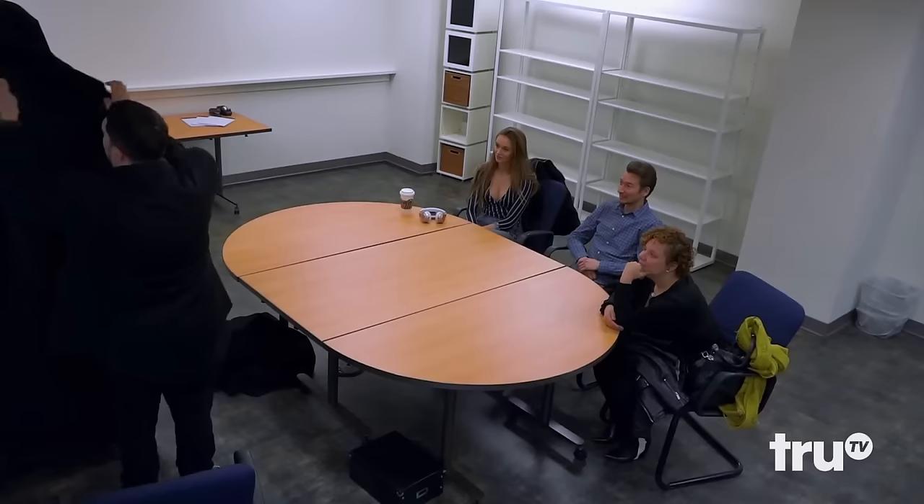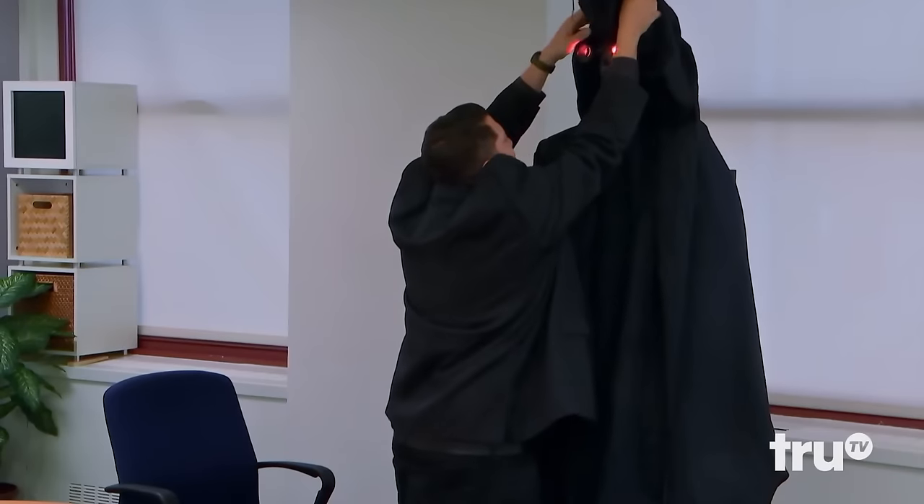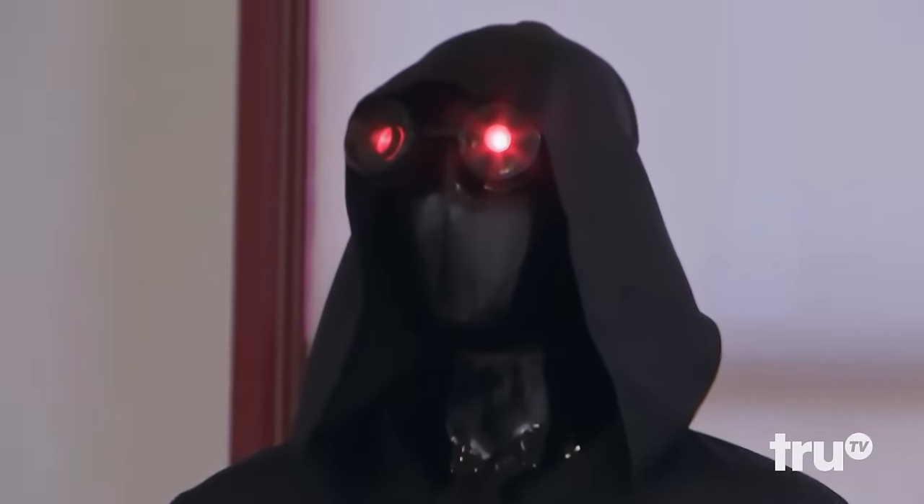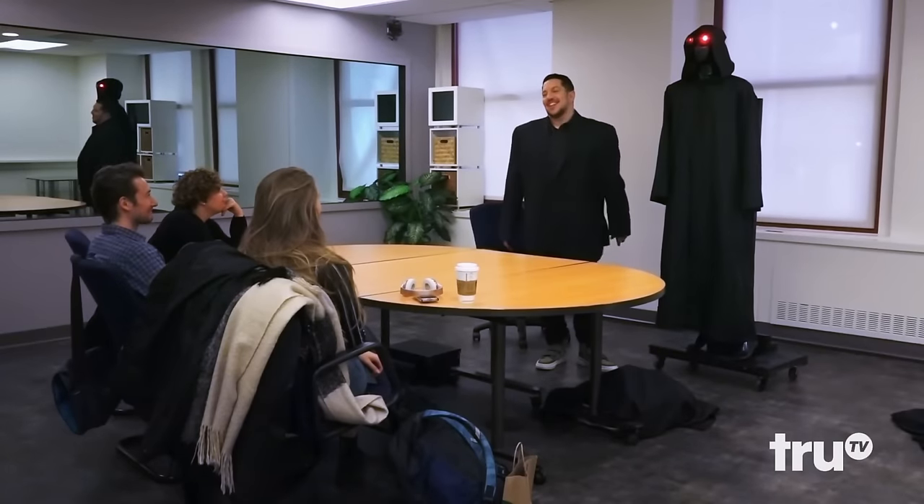A couple of products today. All right, let's get into it. So my first product is — Sal, this is Mr. Nightlight. Allow me to introduce you to Mr. Nightlight.